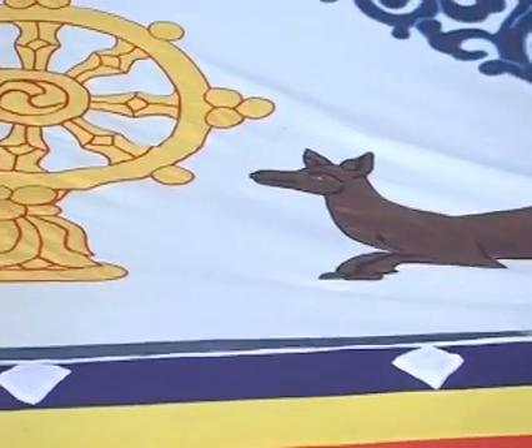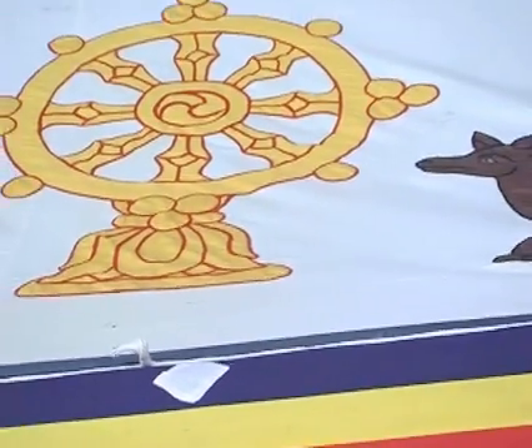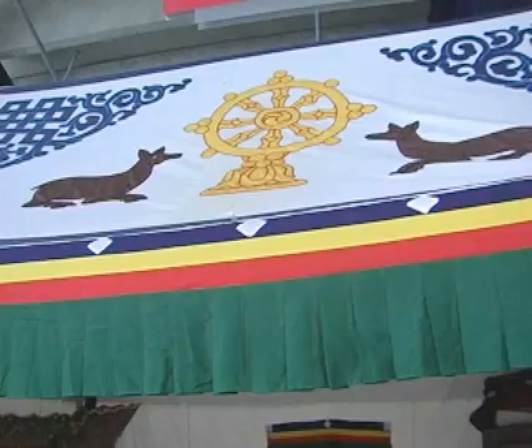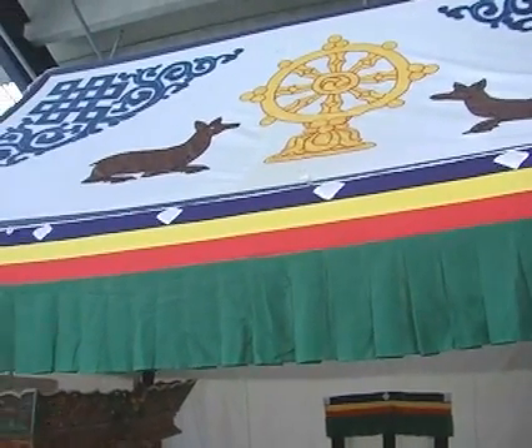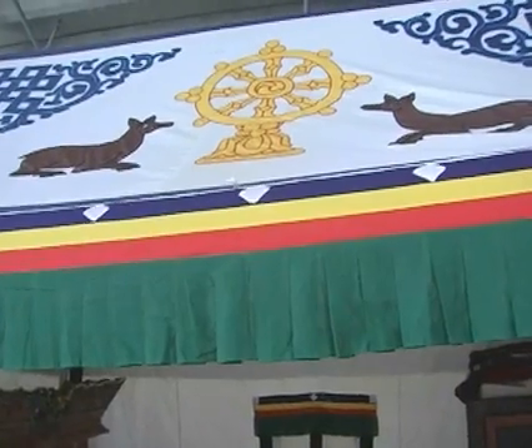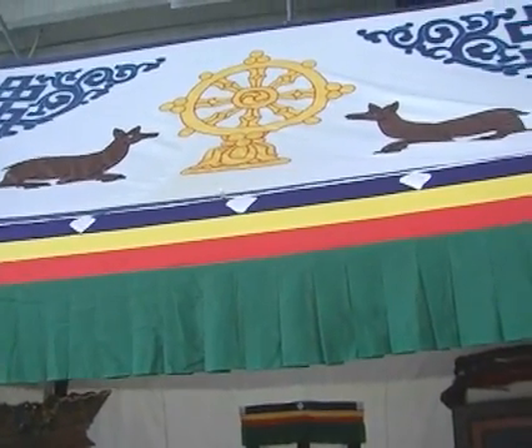The symbolic over here is the deer, which symbolizes peace because the deer is a very peaceful animal. And the middle wheel is the Dharma wheel. The Dharma wheel is a Buddhism symbol — it is a pro-Buddhist symbolic.